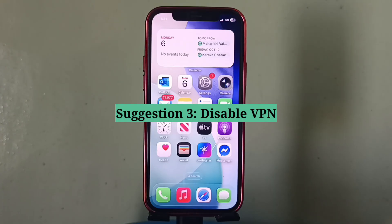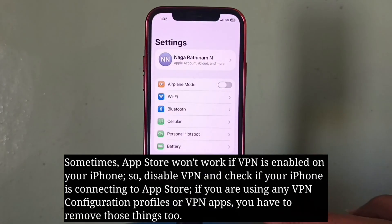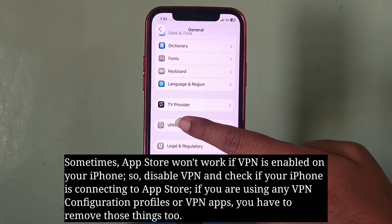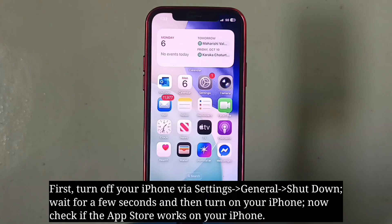Third suggestion is disable VPN. Sometimes the App Store won't work if VPN is enabled on your iPhone. So disable VPN and check if your iPhone is connecting to the App Store. If you're using any VPN configuration profiles or VPN apps, you have to remove those things too.